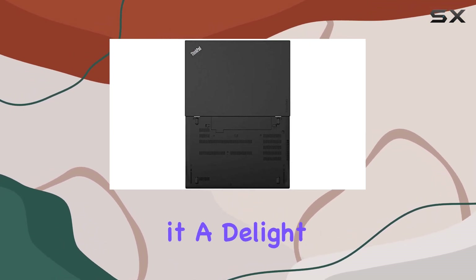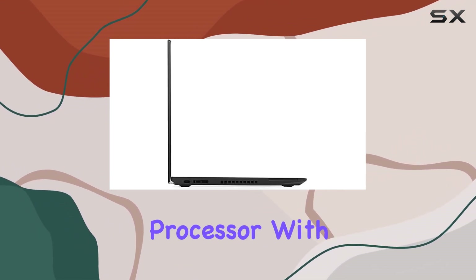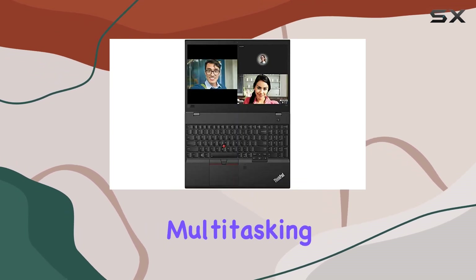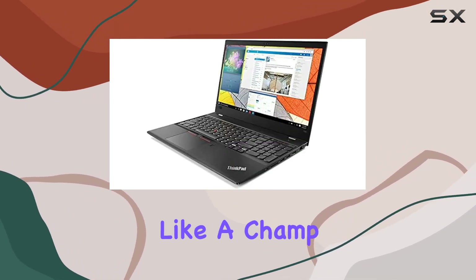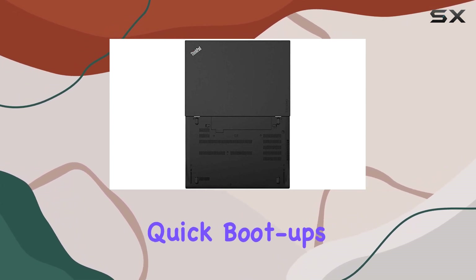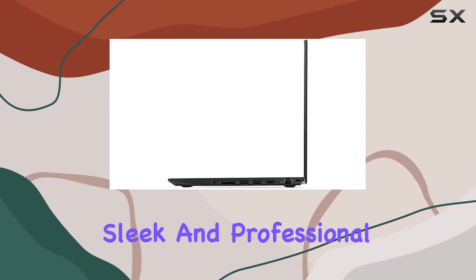Let's talk speed. The i5-8250U processor with turbo boost up to 3.4 gigahertz ensures seamless multitasking. With 16 gigabytes of DDR4 RAM, this machine handles applications and processes like a champ. And that one terabyte SSD provides lightning-fast storage, ensuring quick boot-ups and data access.